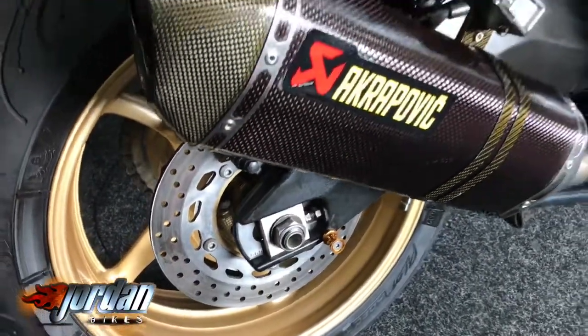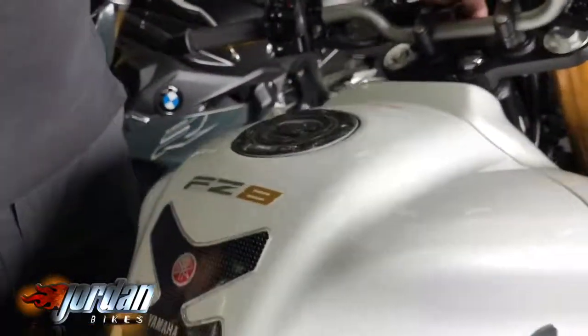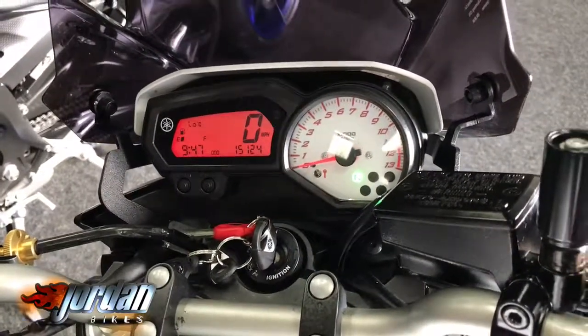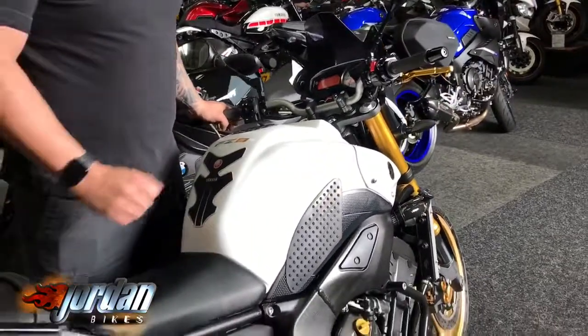It does sound great — we'll start it up for you. It's got the tail tidy and the Rentec rack, which does come off very easily if you need it, but handy for a pillion. So, 2010 on a 10 plate and only done 15,124 miles — that's all it's done. We'll give it a start for you.